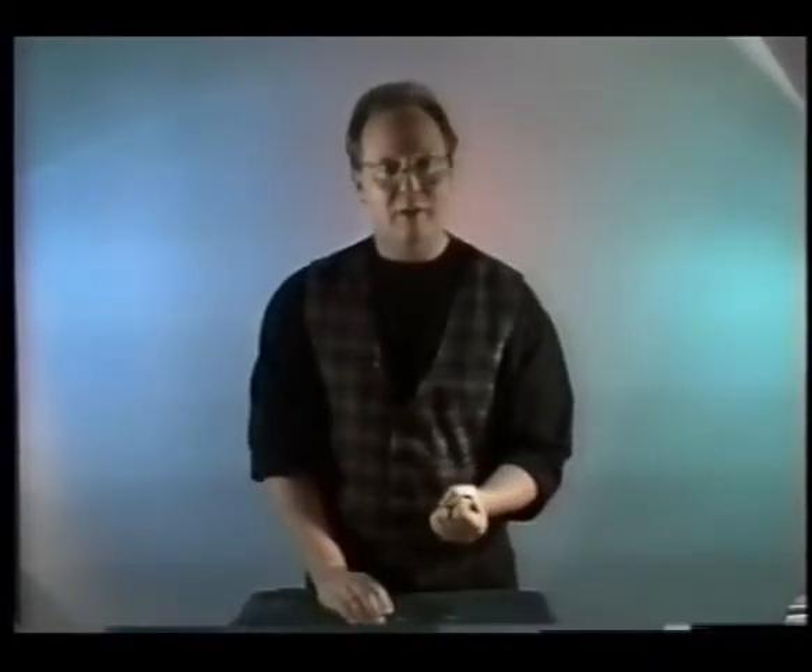If you've ever been locked out of your house, you'll like this next trick. Just simply take a dime, place that into the hand, give it a squeeze, and for less than the cost of a phone call, you've got a house key.